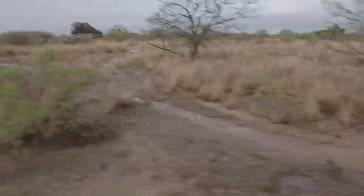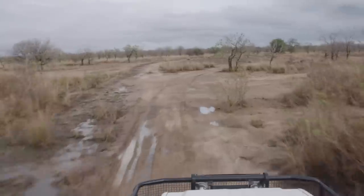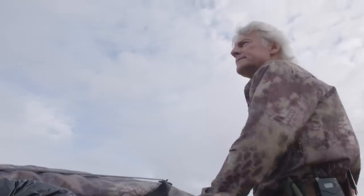In true Rugged X fashion, today we've loaded up all of our goodies and we're leaving the main camp to drive out a long ways to a remote camp out in the border area where it hasn't been hunted for quite a while. We're excited because there's supposed to be a lot of buffalo out there.